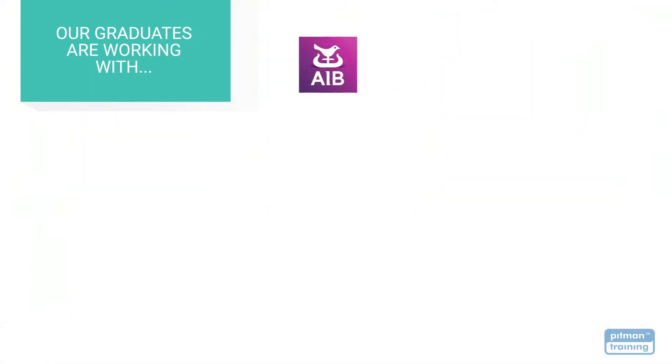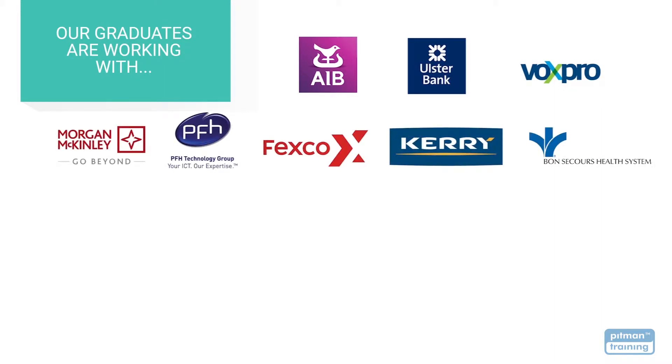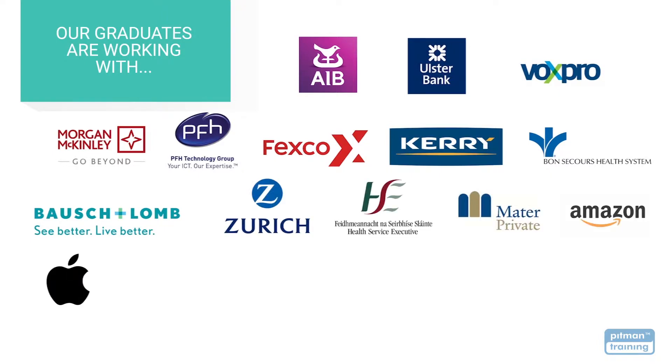With the skills and credibility you'll receive with your Pittman Training Diploma, you'll be able to choose the career of your dreams with the very best employers. Our graduates go on to work with some of Leisha's and Ireland's largest employers, including Bosch & Lom, Zurich Insurance, the HSE, Matter Private Hospitals, Amazon, Apple, Bank of Ireland, Dell EMC and Sanofi.